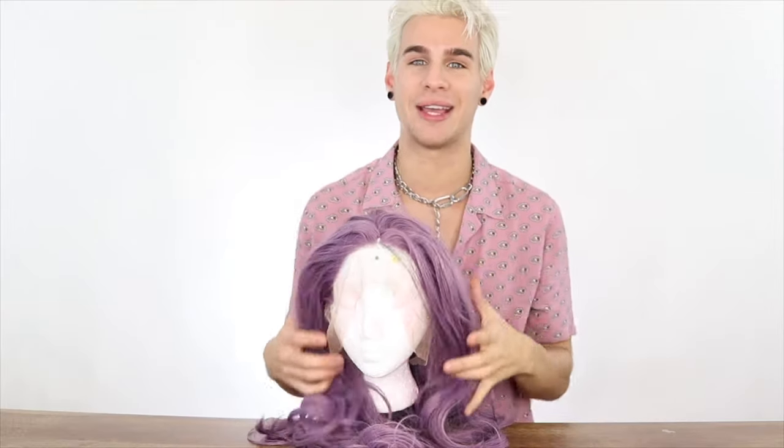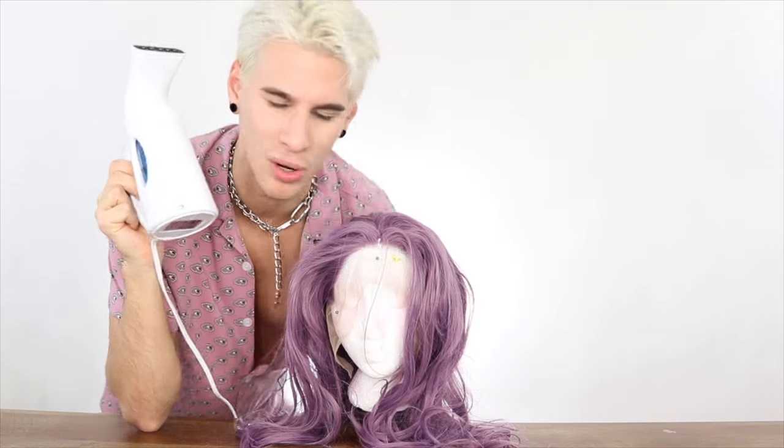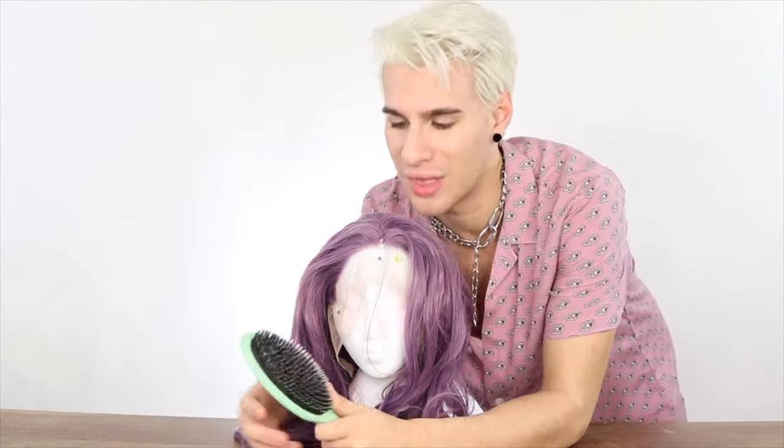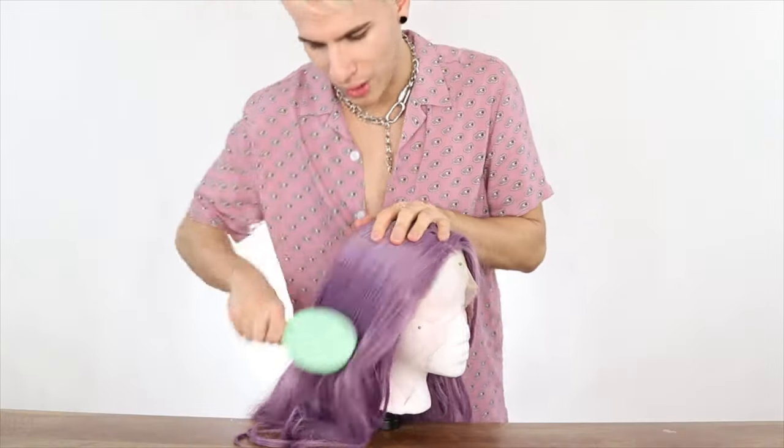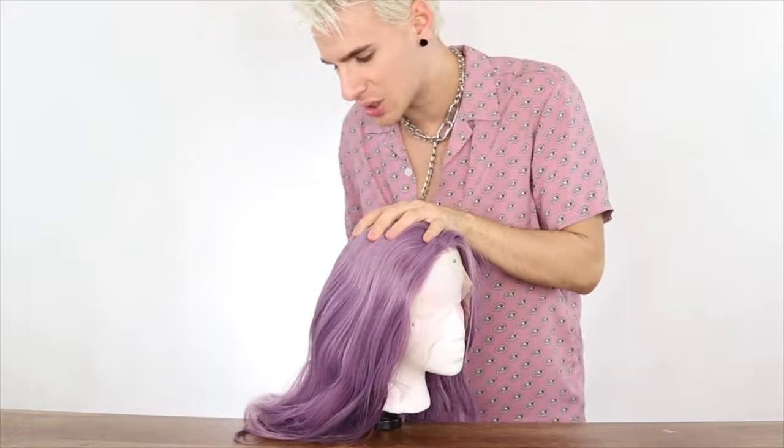The next hack does apply to this wig — you're welcome. I'm going to take a steamer, which I bought on Amazon, very inexpensive and also the best steamer ever. We're gonna brush her hair out. I like to use a brush with natural bristles that are very bendy, because otherwise it'll pull the hair too much. Synthetic hair gets very tangled easily — you don't want to pull it out too much or you'll break all the hair off.